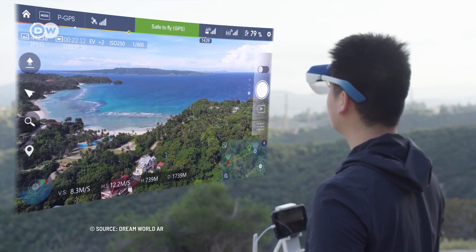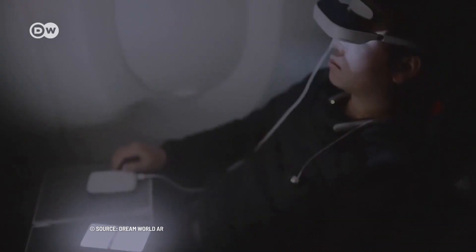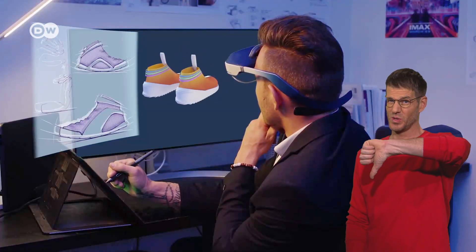The glasses battery lasts up to 5 hours and allows reverse charging when connected to a device via cable. Pro: good resolution. Pro: makes you look extremely nerdy.